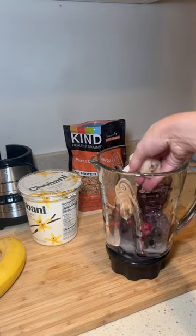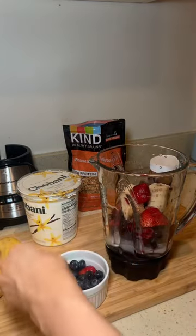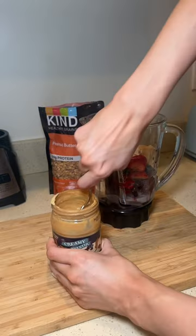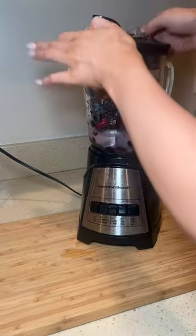If you blend together two packets, frozen fruit, some milk, and a bit of fresh fruit — I also add a dash of yogurt and some peanut butter — you'll get a really nice consistency.